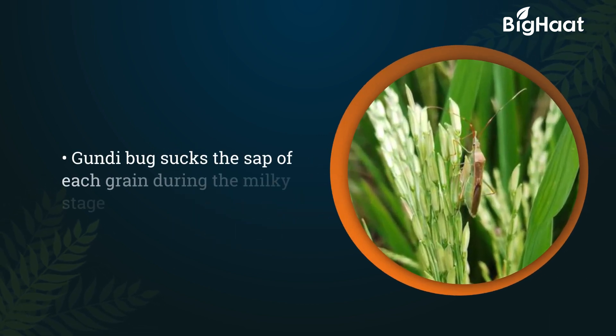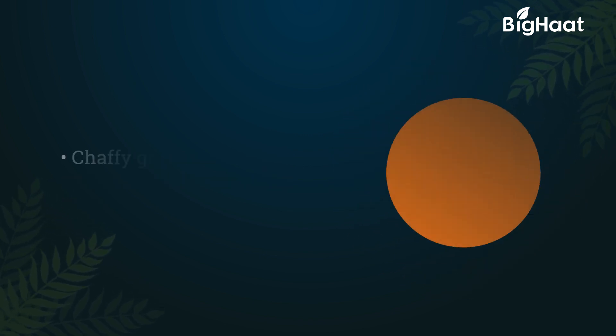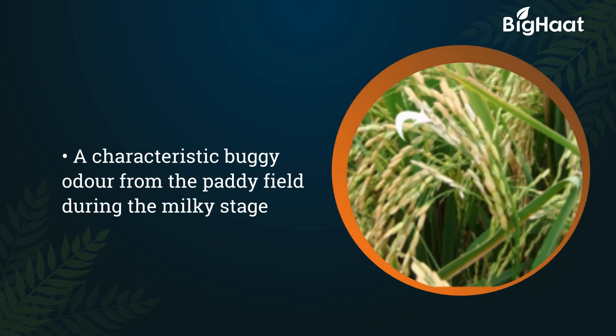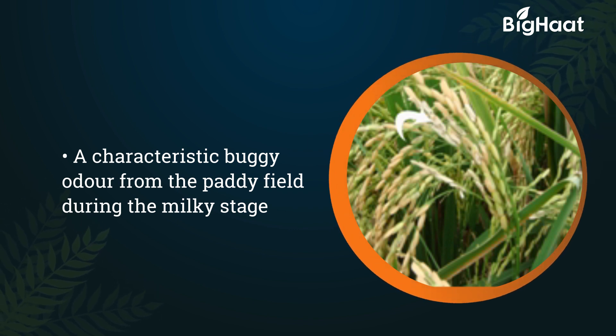The gundy bug sucks the sap of each individual grain during the milky stage. The grain becomes chaffy. Holes on the feeding side turn into black spots. During the milky stage, the paddy field exudes a characteristic buggy odour.